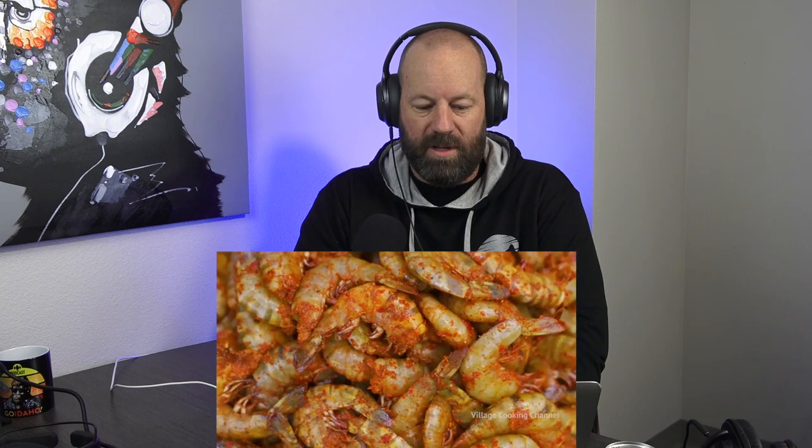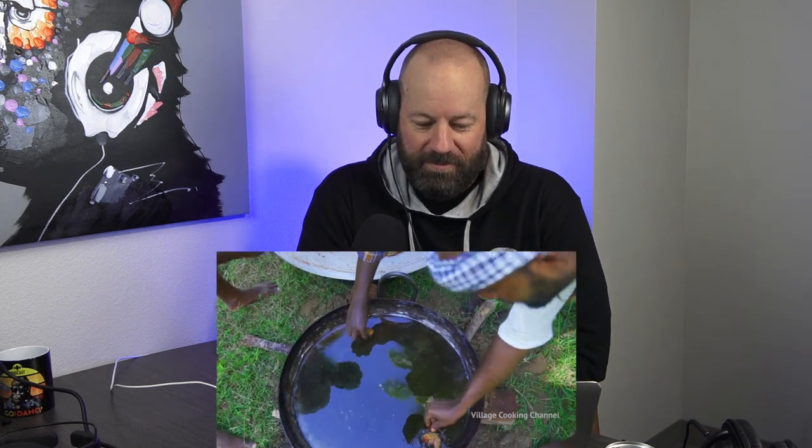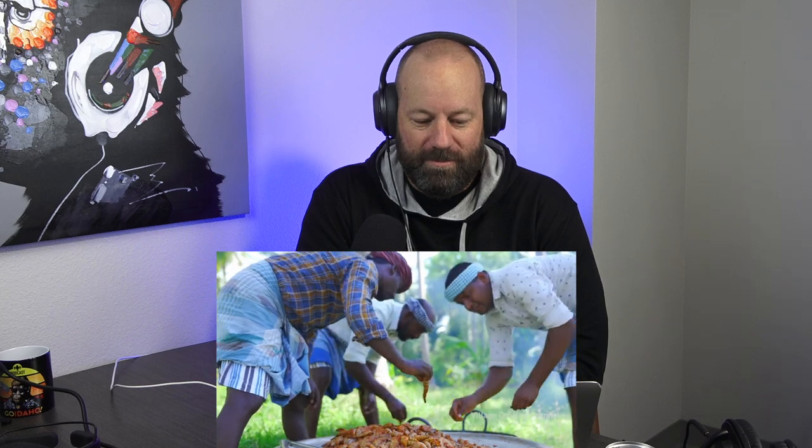Great camera work as always, guys. I love Village Cooking Channel — they're so good at what they do. That's a lot of shrimp. I love how they're having fun with this, this is great. Dude, those things are the size of fish — those things are massive.